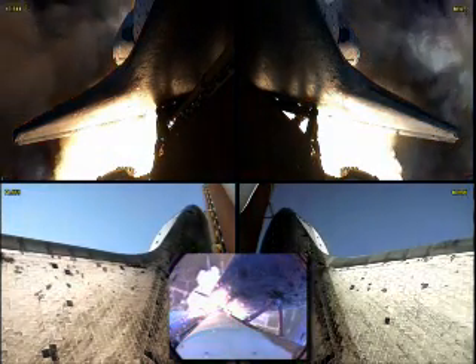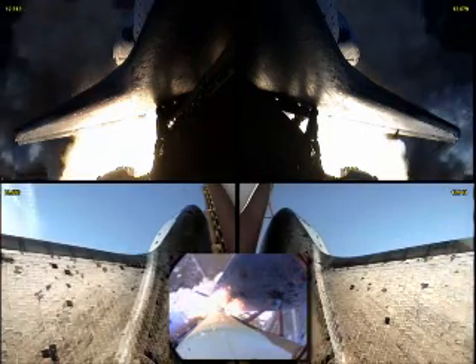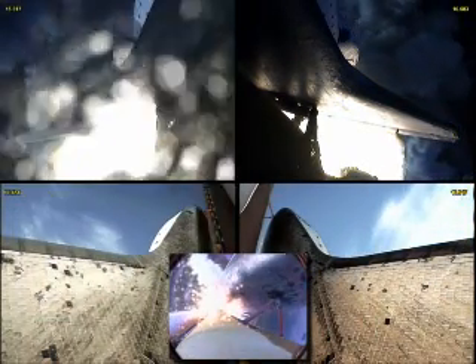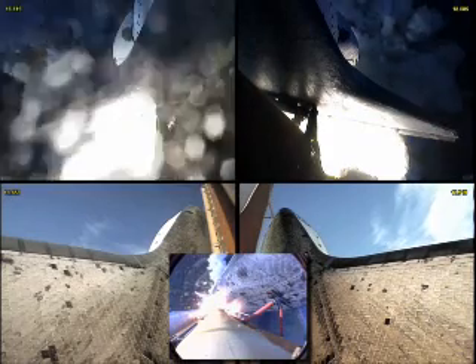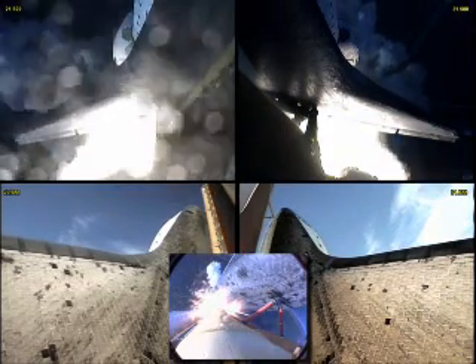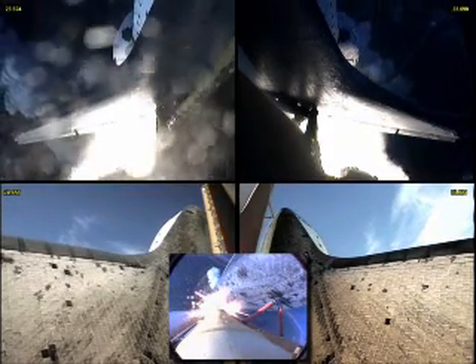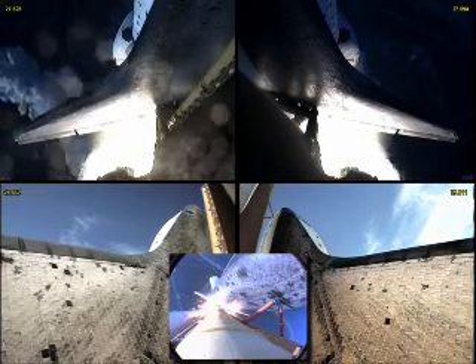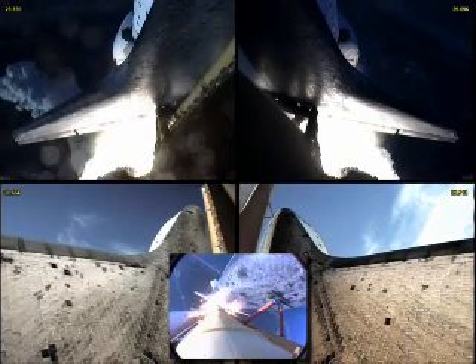Houston now controlling. Houston, Atlantis, roll program. Roger, roll Atlantis. Atlantis' roll maneuver is complete. The orbiter's in a heads-down position, on course for a 51.6 degree, 137 by 36 statute mile orbit.